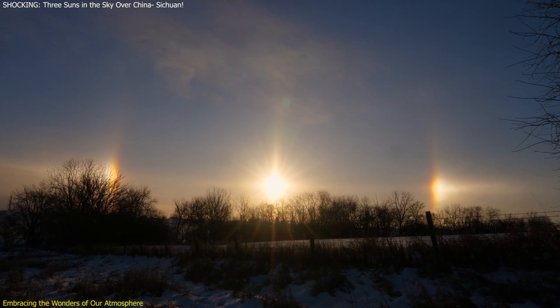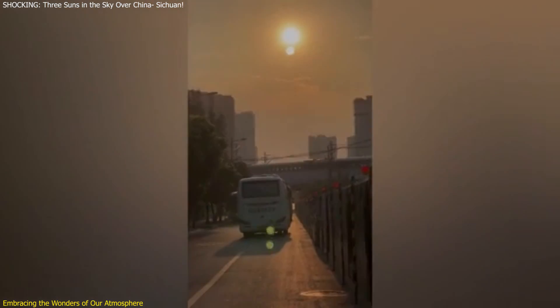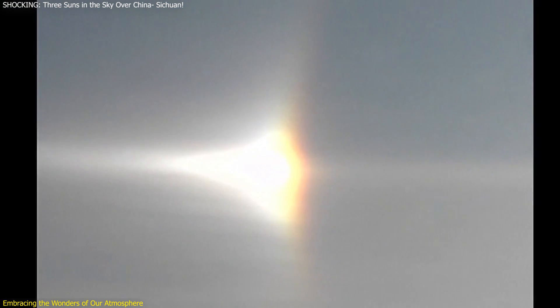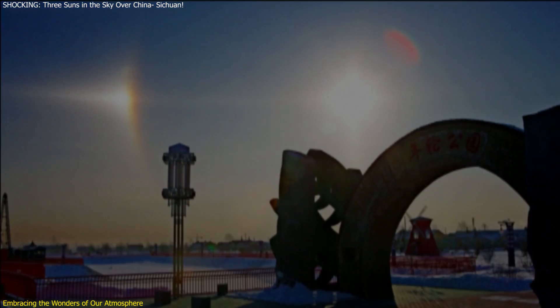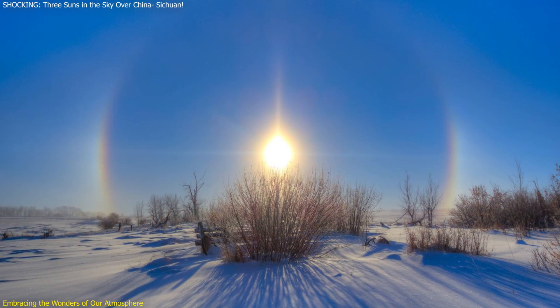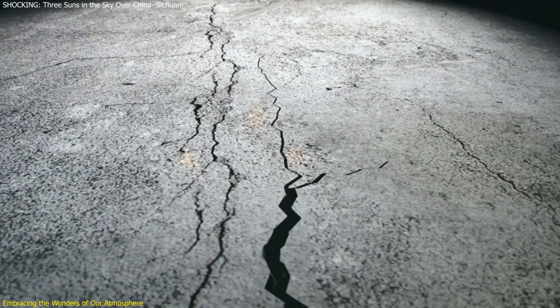Some observers correctly identified the phenomenon as sun dogs, explaining that it was a result of sunlight interacting with ice crystals in the atmosphere. However, not everyone was convinced by the scientific explanation. In a region where natural phenomena can often be seen as omens or supernatural signs, there were various interpretations. Some believed it was a sign of impending doom, possibly heralding catastrophic events or even the end of the world. Throughout history, rare atmospheric phenomena have often been viewed with a mix of wonder and fear. In ancient times, sun dogs were sometimes seen as portents of significant events, such as wars or natural disasters. The Sichuan incident mirrors this historical perspective, highlighting how extraordinary natural events can impact human perception and culture.